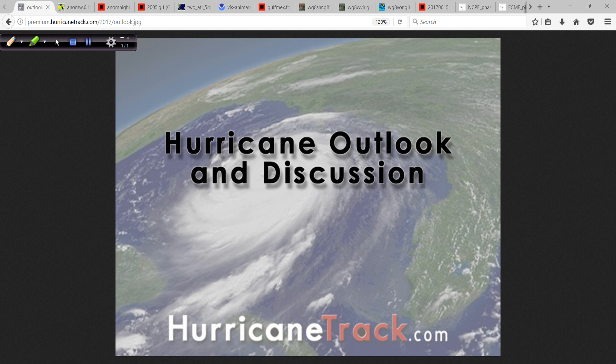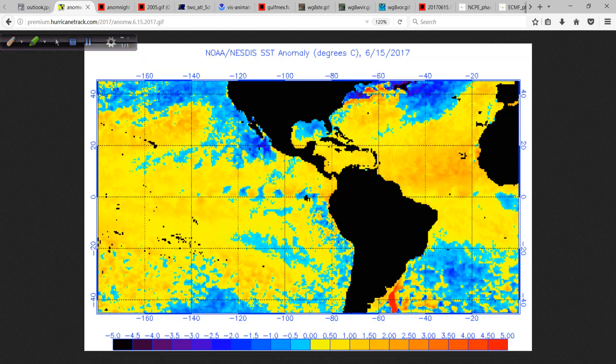Good afternoon. Mark's out of Hurricanetrack.com here with your Hurricane Outlook and discussion for June 15th, 2017. Happy Thursday afternoon. Let's talk — there's a lot on the agenda today.